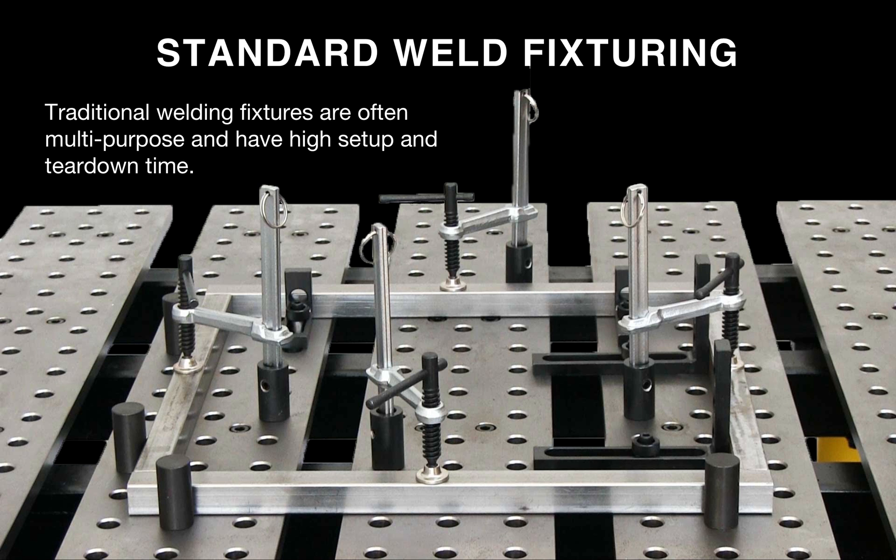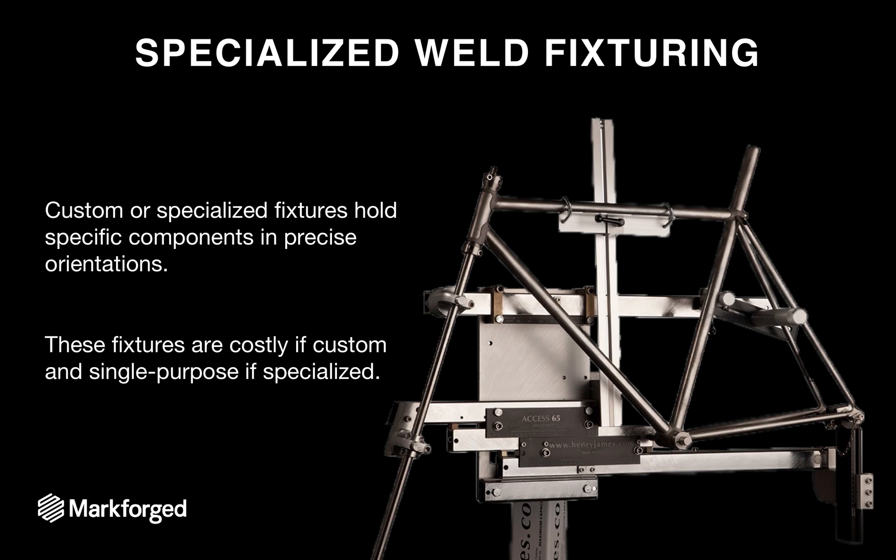Now let's talk about welding fixtures. Welding is frequently done on a welding table where parts are clamped down with a series of clamps, jigs, and alignment features. Often these fixture clamps and guides are general-use tools for a variety of setups, and as a result they can take a long time to set up and may not be suited for specific jobs. There's also specialized weld fixturing — for example, this bicycle welding jig — where you can get custom fixtures to hold specific components in precise orientations.